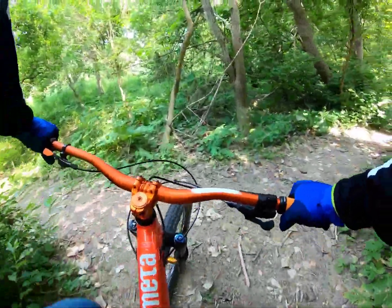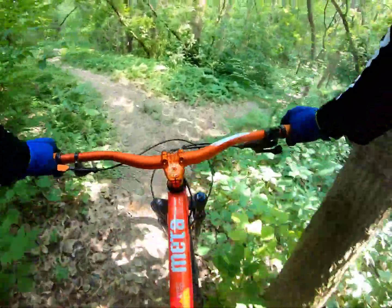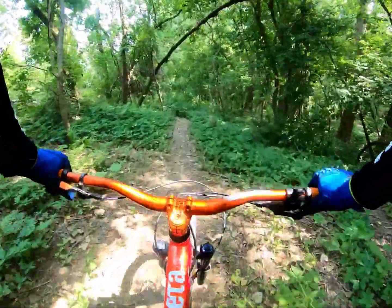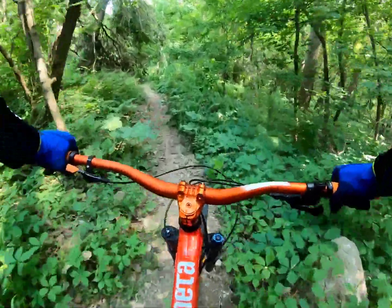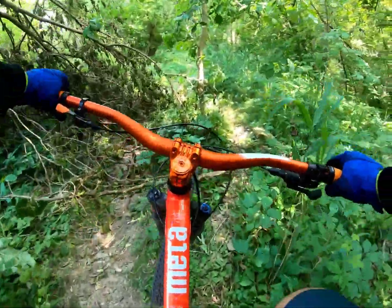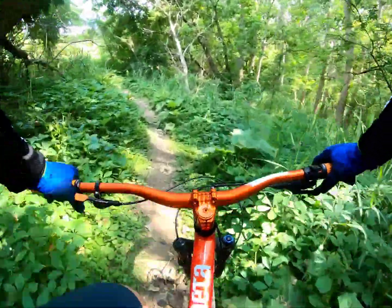Watch your head for the branch, stick to the right and then to the left. Oh no, the tree fell down — we're going to go around. Malden needs to get on that.